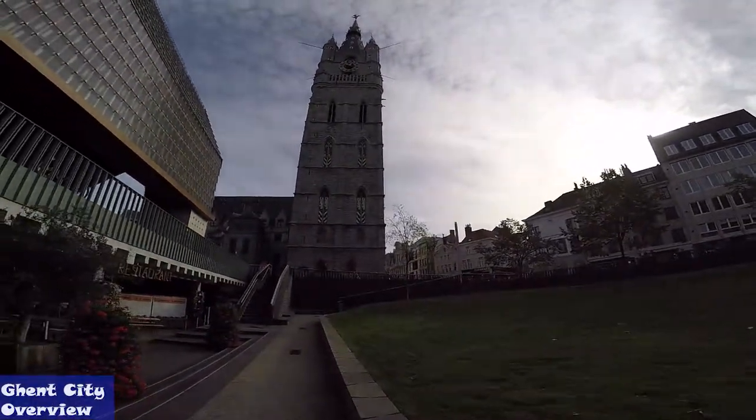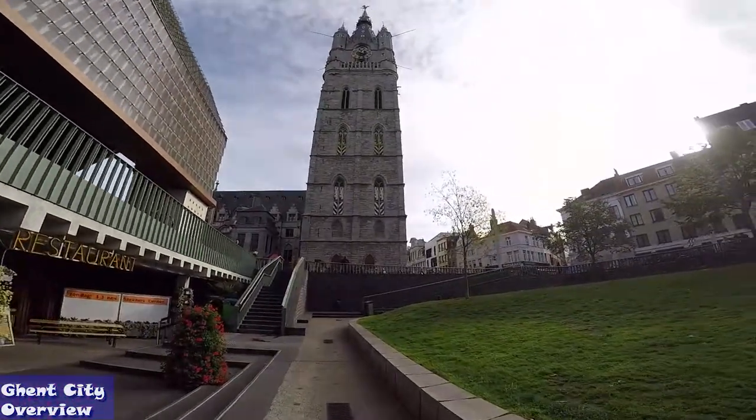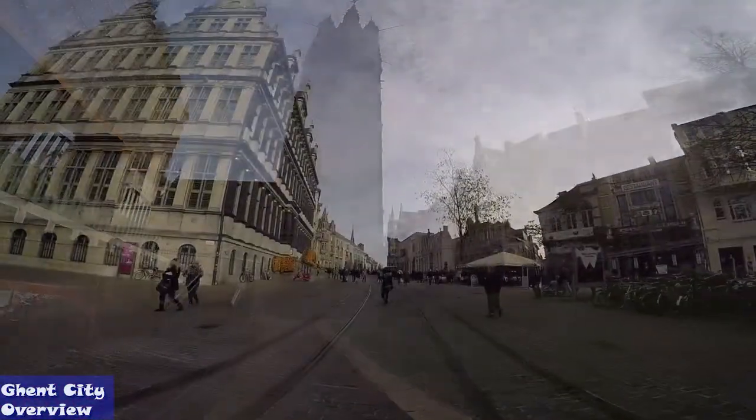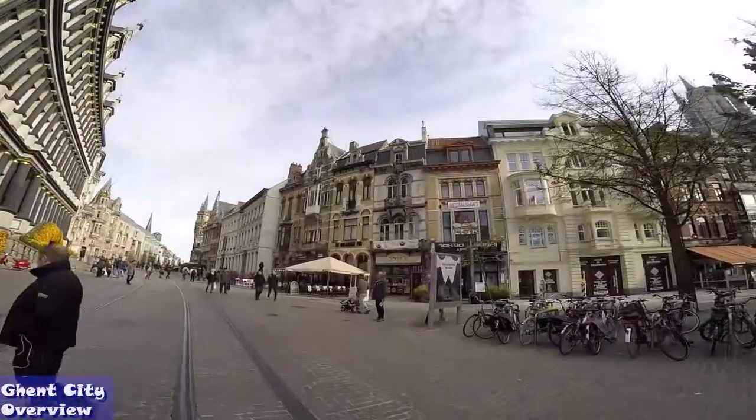This tower belongs to the three towers of Ghent, together with St. Bavo Cathedral and St. Nicholas Church. If you want a picture of the three giants, the optimal viewing point is St. Michael's Bridge.